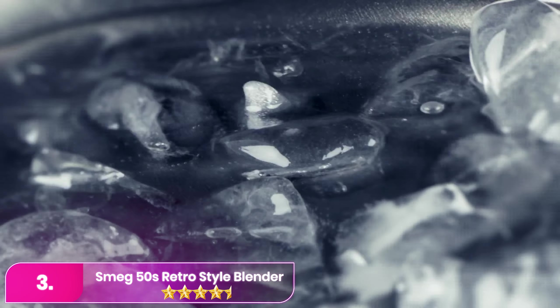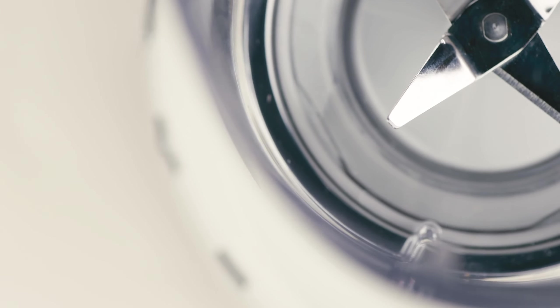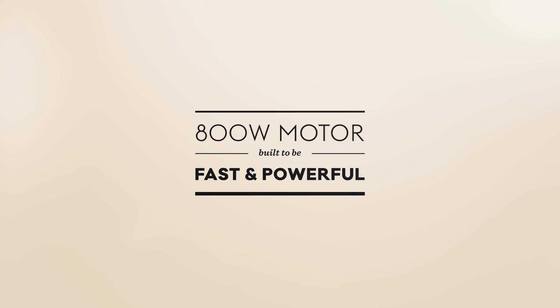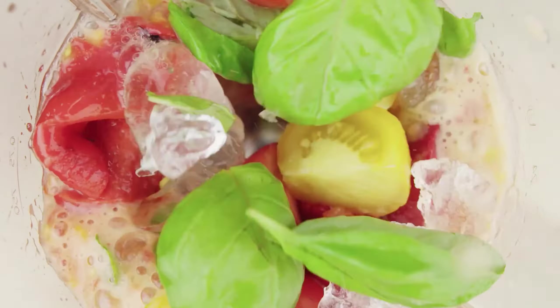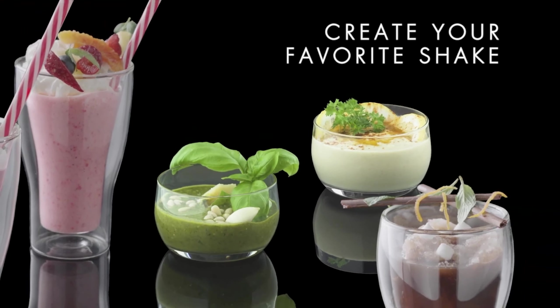Number 3 – the Smeg 50's Retro Style Blender in Silver. The Smeg offers a combination of vintage aesthetics and modern functionality. Its 1.5-litre Triton jug is durable and lightweight, ideal for making smoothies, soups, or frozen drinks. With anti-slip feet and a secure, easy-to-fit pitcher, this blender is designed for stability during use. It features three pre-set programs – Smoothie, Pulse, and Ice Crush – and four adjustable speed settings. However, the blender is not designed for hot ingredients, requiring soups or hot liquids to cool before blending to avoid damaging the jug.